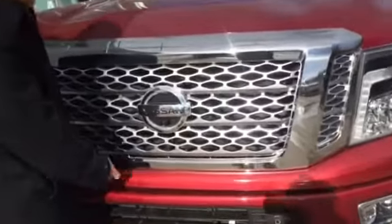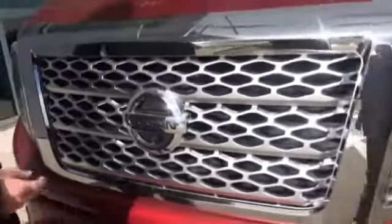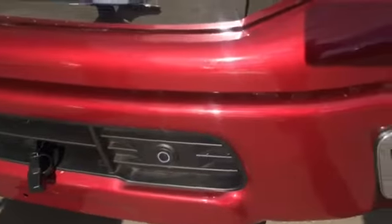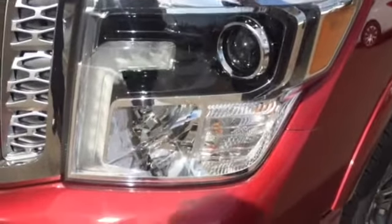We've got a front camera here for the around-view monitor system. We've got two more cameras under each mirror, and one more in the back — we'll show you as we go around the vehicle. We also have front parking sensors, LED daytime running lights, HID projectors, and fog lights down below as well.